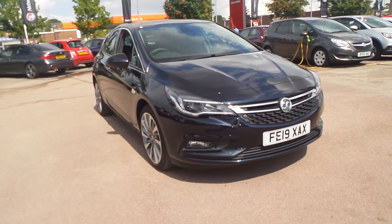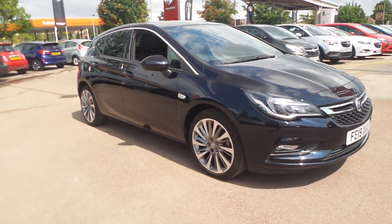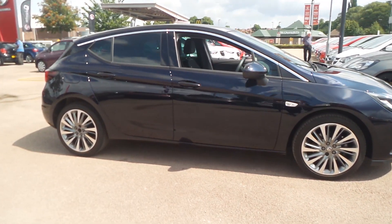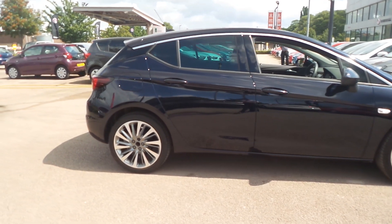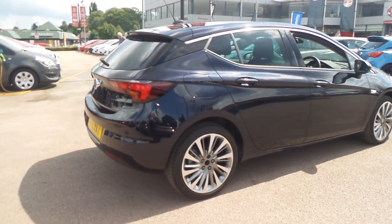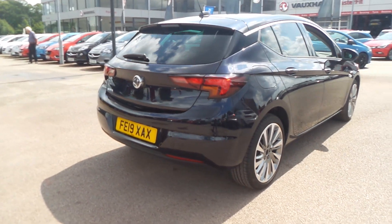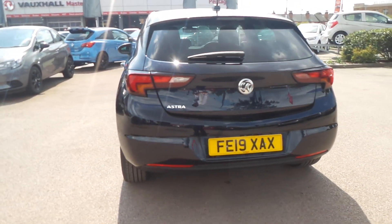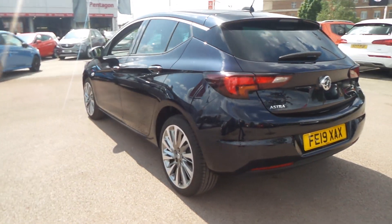Welcome to Penskin in Nottingham, and this is our 2019 Vauxhall Astra Griffin. It has a 1.6 litre CDTI engine and features 18-inch bi-colour alloys, electric folding door mirrors, rear privacy glass, LED daytime running lights, as well as rain-sensitive windscreen wipers, auto-on headlights and front fog lamps.